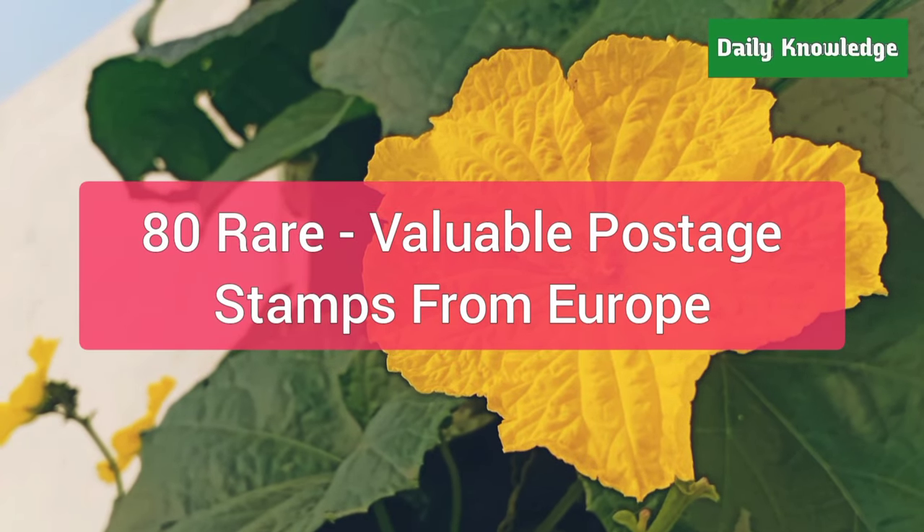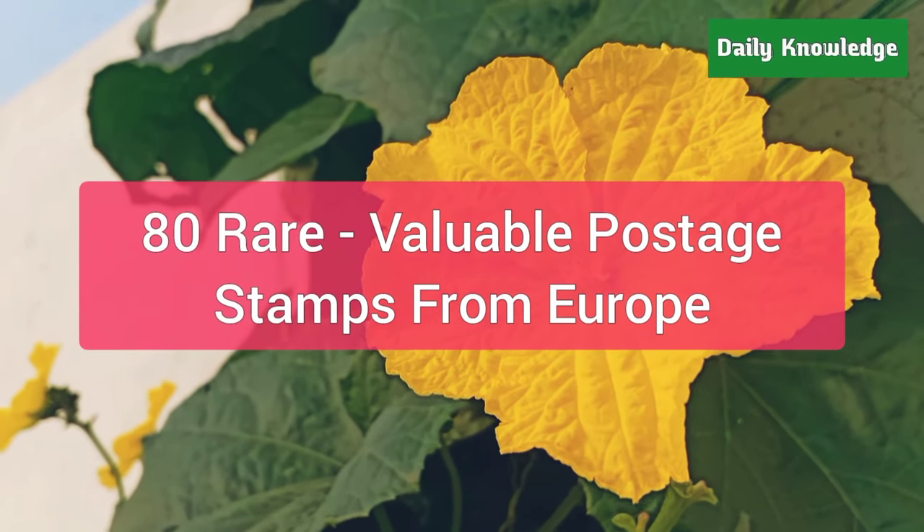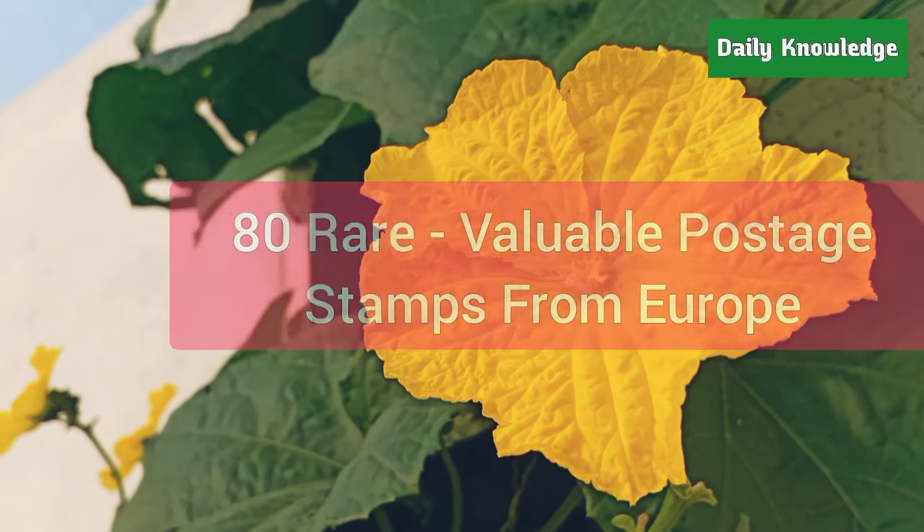Hello everyone, welcome to Daily Knowledge. This video is about rare and valuable postage stamps from Europe.